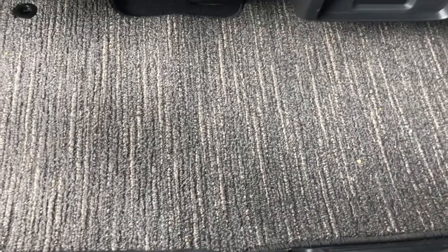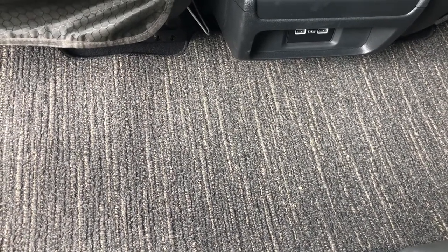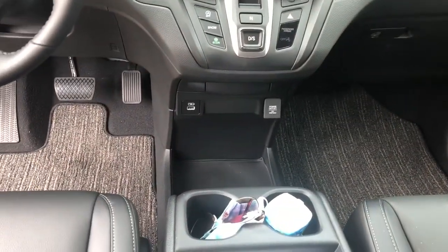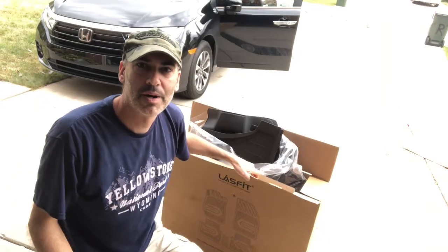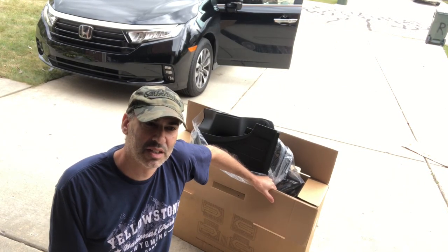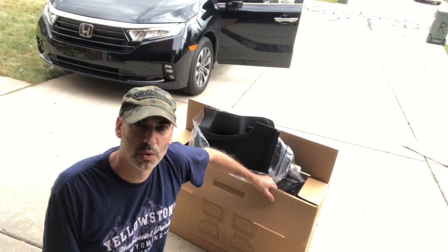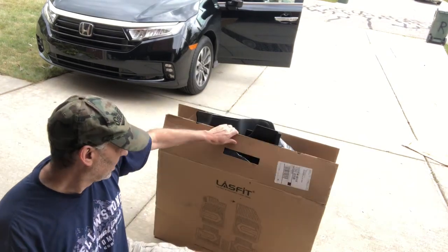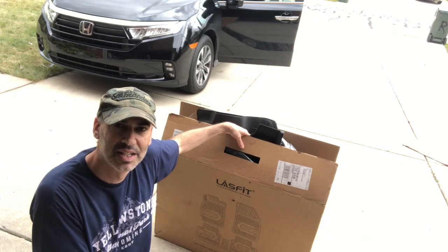I already put an order in and got my shipment in for a rubber liner version. I did some shopping around and found a really good deal — about $120 for all three rows, so I got the two fronts, the middle section, and the back. I did some research on liners: you can get the OEM version for around $260, WeatherTech — which is also extremely reputable — was around $240 for all three rows. But then I found this company called Lasfit, spelled L-A-S-F-I-T, and they were approximately $110.